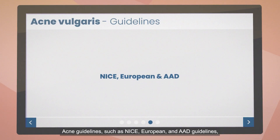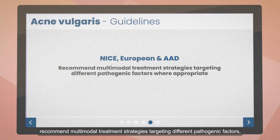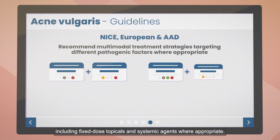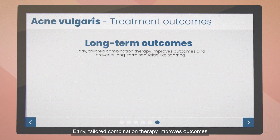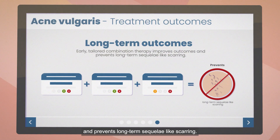Acne guidelines such as NICE, European, and AAD guidelines recommend multimodal treatment strategies targeting different pathogenic factors, including fixed-dose topicals and systemic agents where appropriate. Early, tailored combination therapy improves outcomes and prevents long-term sequelae like scarring.